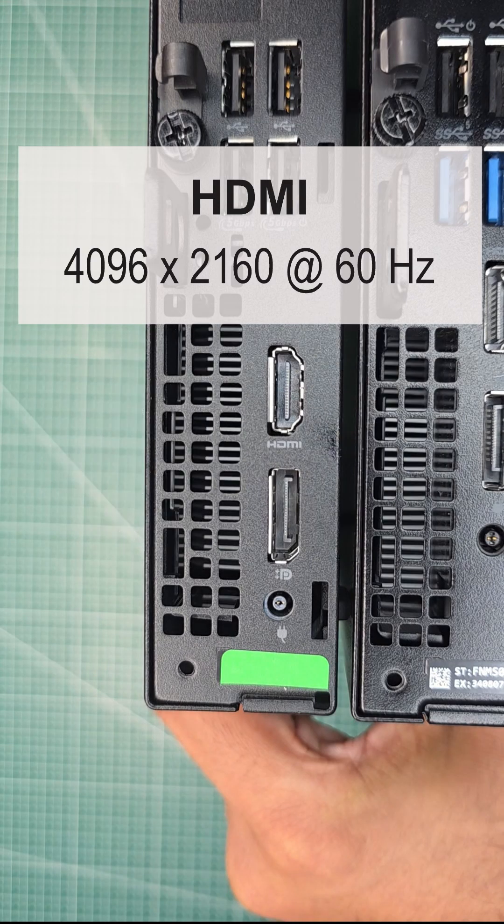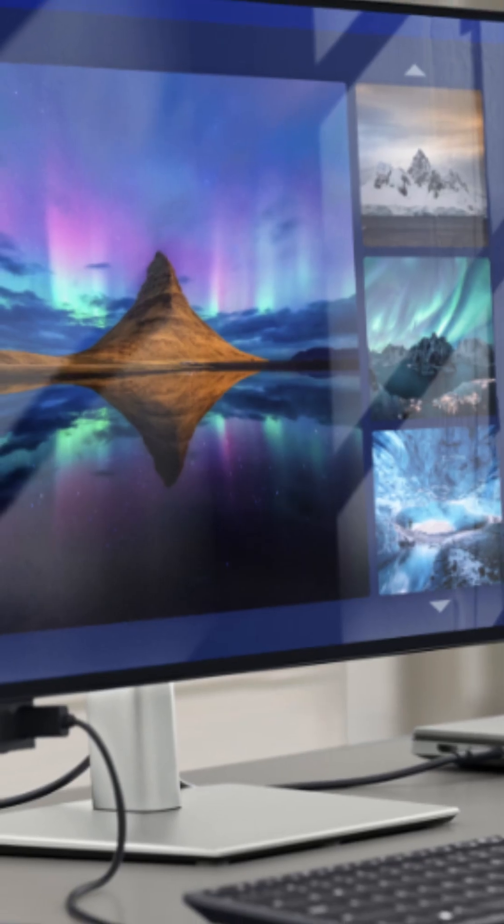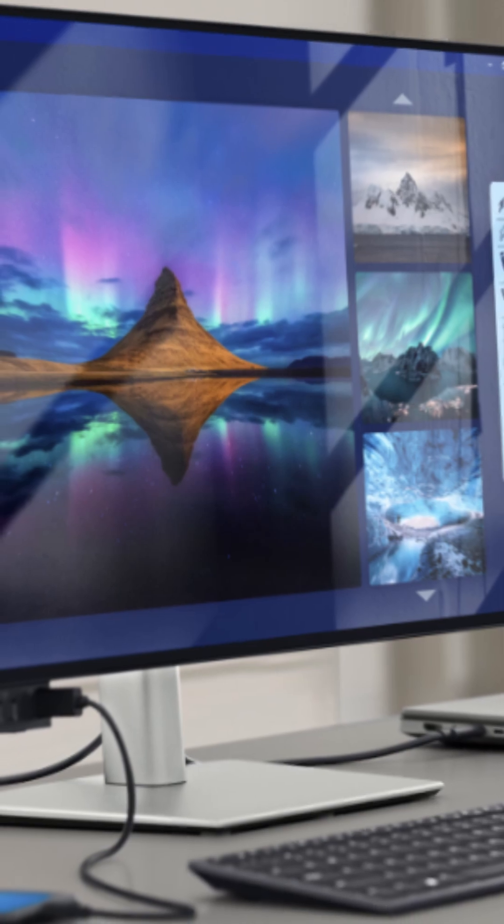Number three, the new HDMI output now supports 4K at 60Hz and QHD at 120Hz. That's a huge leap from the old 1080p limit. You can now use the HDMI port for big monitors and TVs.